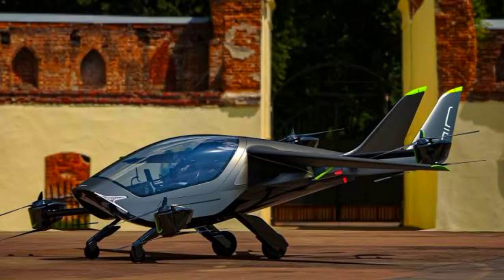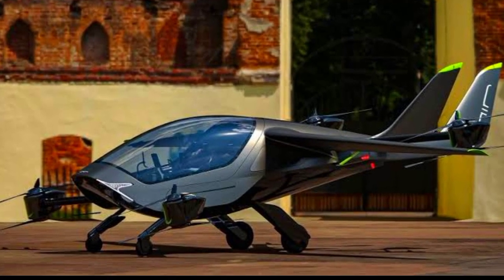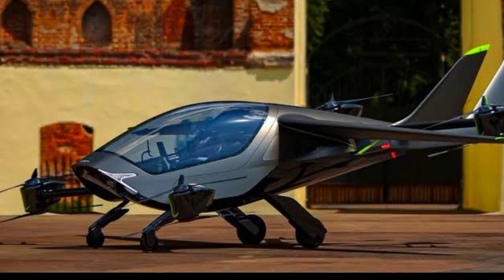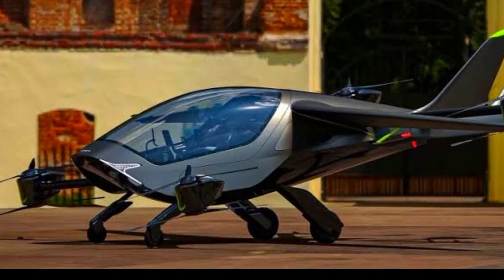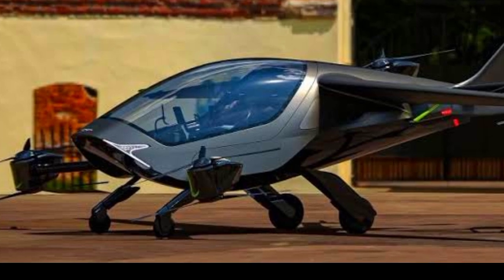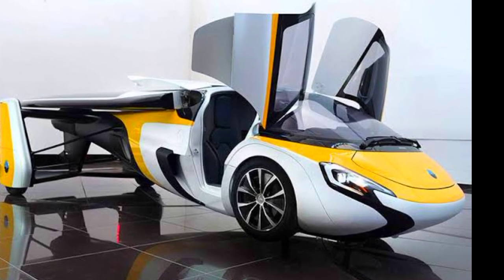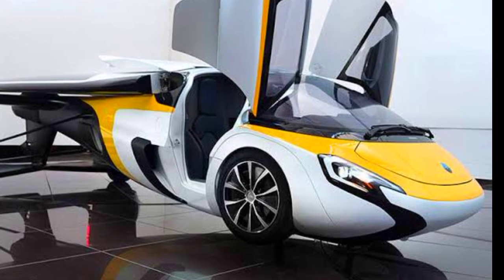The EHang 216 passenger drone can carry two people and navigate through city skies with ease. Number 12 is the BlackFly by Opener, a personal electric VTOL aircraft that promises to be as easy to operate as a car, making it perfect for short commutes. At number 11 we have the AeroMobil, a luxurious flying car that combines the elegance of a sports car with the functionality of an aircraft.